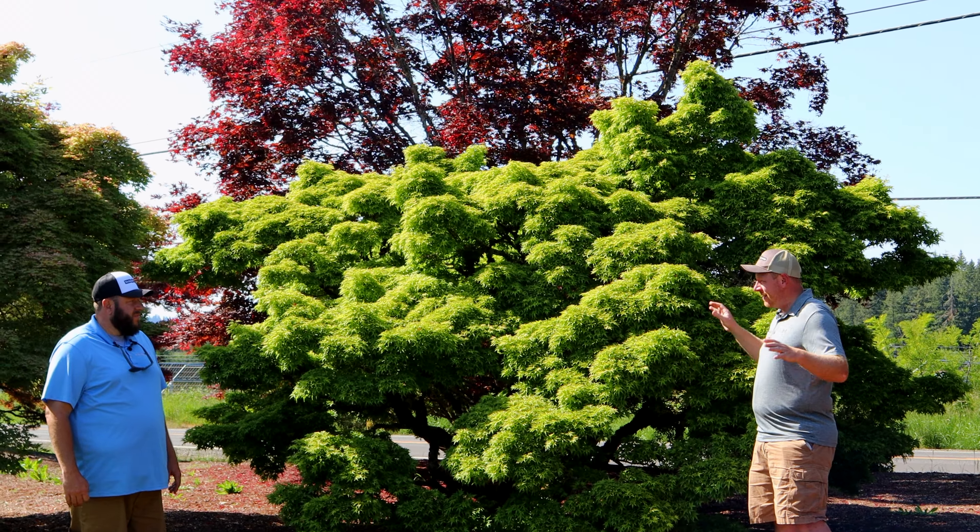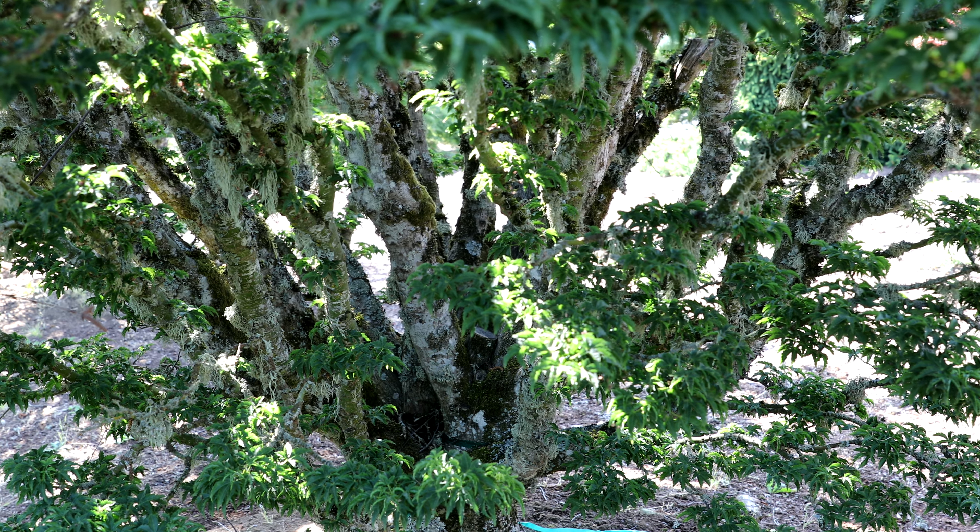Coming up here we've got acer palmatum 'Shindeshojo.' You might be wondering why the tree is showing some white-pink color — it does that from time to time with unusual weather patterns when leafing out. If you get some really cold spells while this tree is leafing out, you can really get some of that white-pink instead of the bright reds. Another really popular tree for bonsai, rarely seen at this size. I love seeing specimen maples like this on camera.